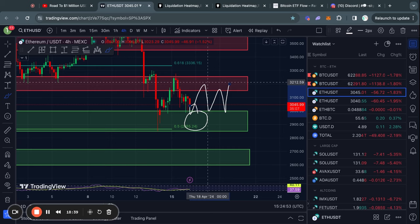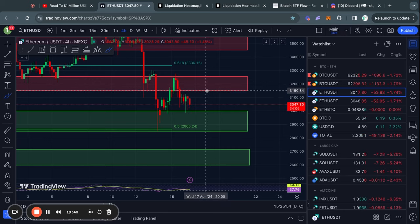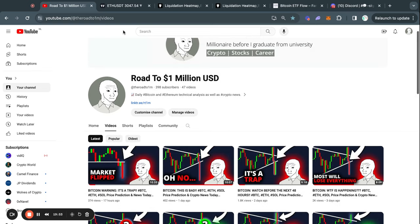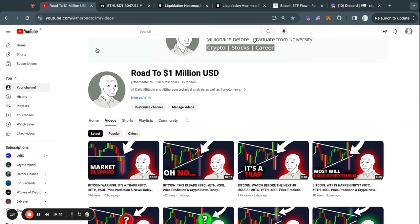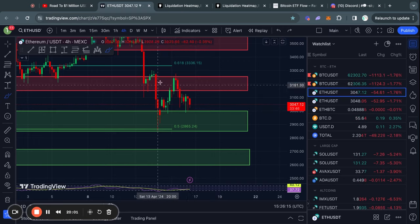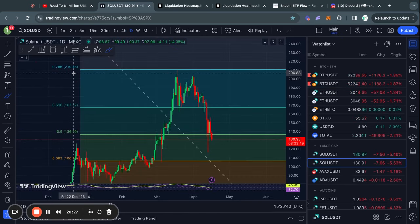If you're interested in finding out more of the recent news as well as more support and resistance levels for Ethereum, then I highly recommend you check out yesterday's video called 'Bitcoin Warning — It's a Trap,' because in that video I dive much deeper into the Ethereum price action and news that has been happening recently. However, not too much has changed since that moment, so I'm going to move on to Solana.